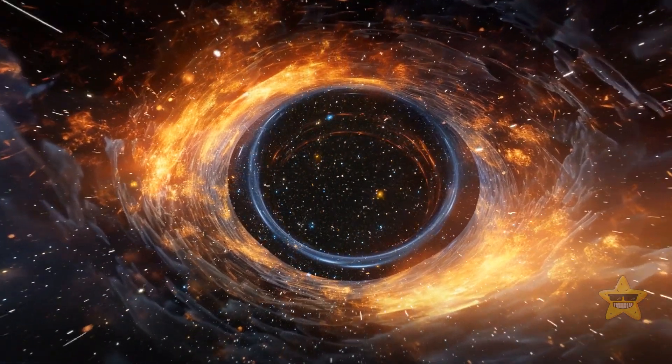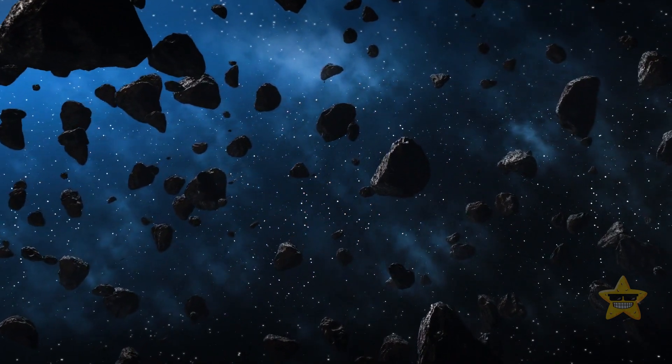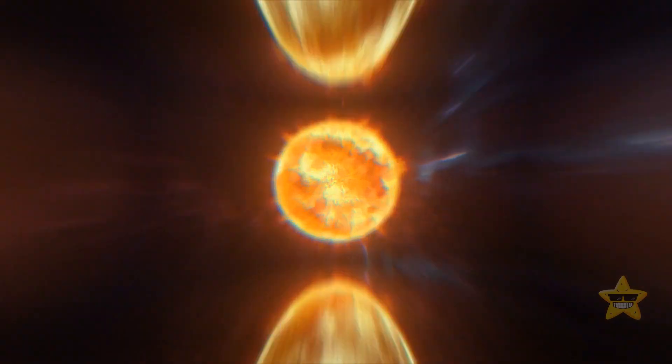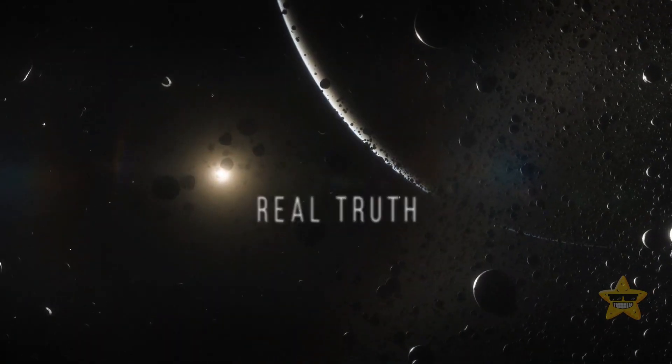Black holes pull everything inside they see. You'd better not approach the asteroid belt between Mars and Jupiter — it's extremely hazardous. The Sun is yellow. All these statements seem to be universally believed, but are they true? No. Let me tell you the real truth.